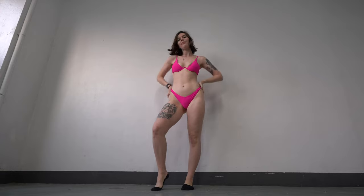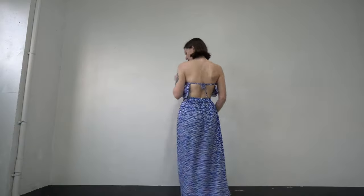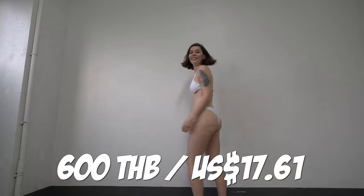Next up, we've got this beautiful pink bikini. I just love the bright fuchsia color, and the shape is so flattering as well. This only costs 600 baht, which is just under $18. I really love co-ords, so I just couldn't resist this beautiful two-piece skirt set. The top ties up at the back and the whole thing has the most incredible blue floral print. It also has a really lovely slit right up the side. This one only costs 390 baht, which is about $11.50. Finally, we've got this lovely white bikini. This one has little sheer panels on the bust, and the shape is really, really lovely. This only costs 600 baht, which is just under $18.